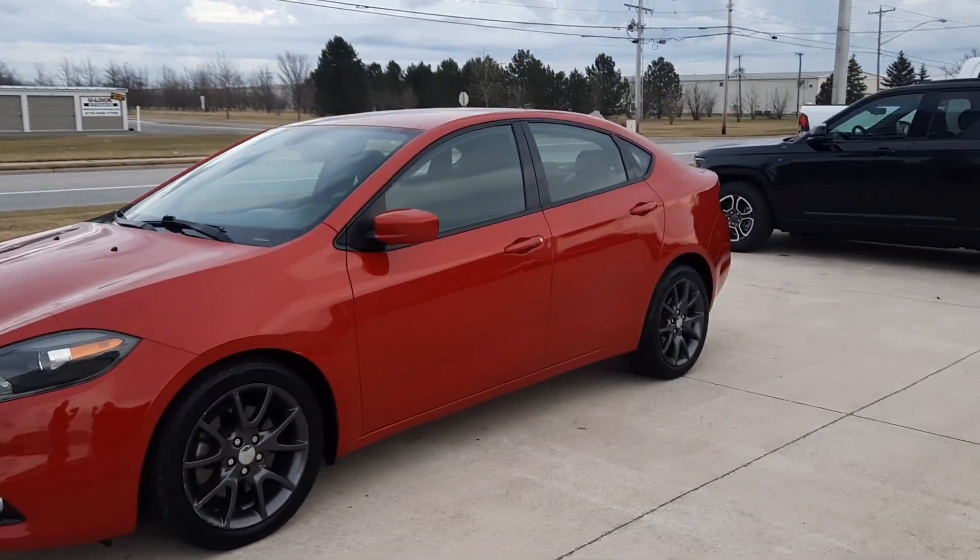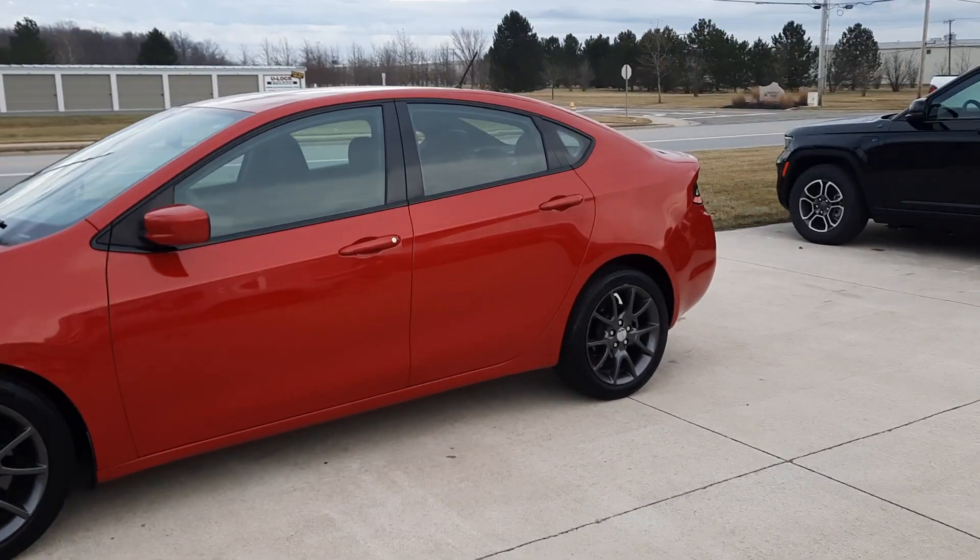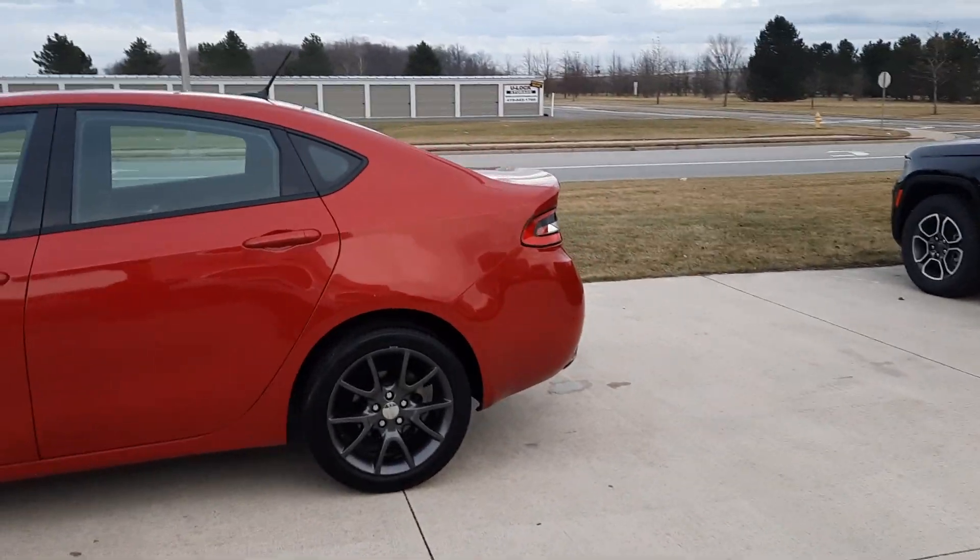Angel here at Terry Henricks Chrysler. I'm going to take you on a quick walk around of this 2015 Dodge Dart SXT.